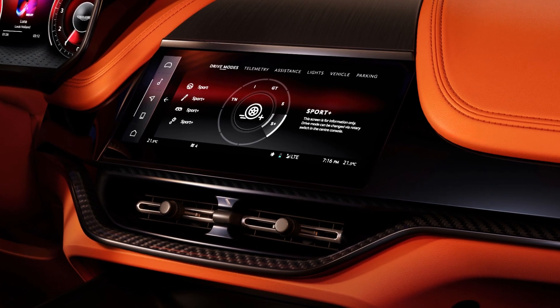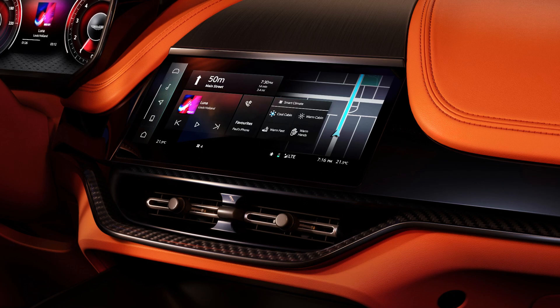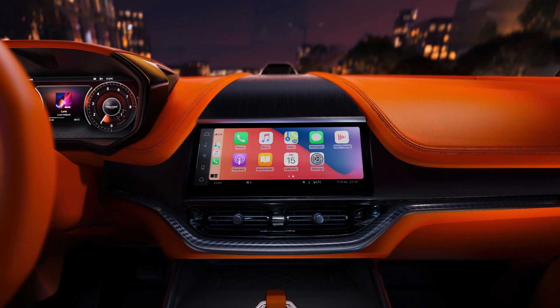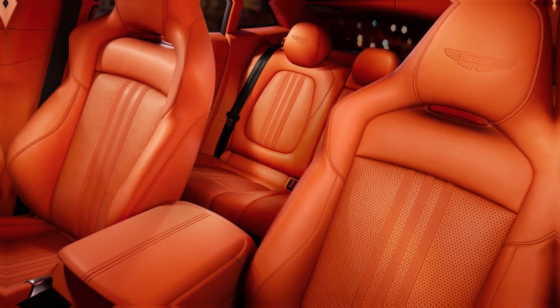This setup is complemented by a mix of touchscreen functionality and physical buttons, which control essential features such as gear selection, drive modes, and more, ensuring that the most used controls are always within reach.